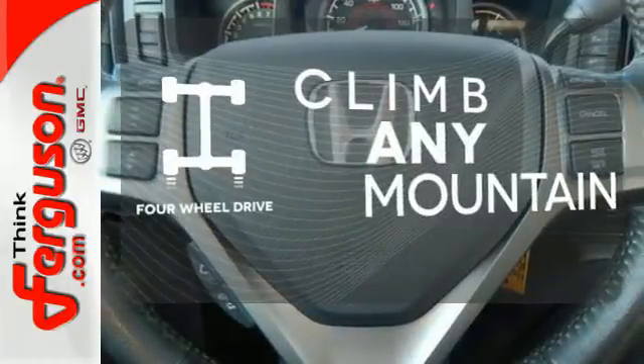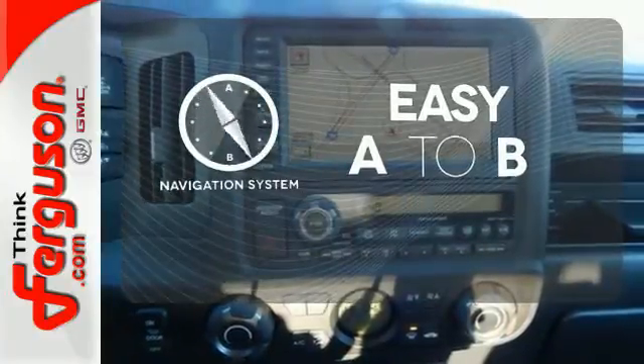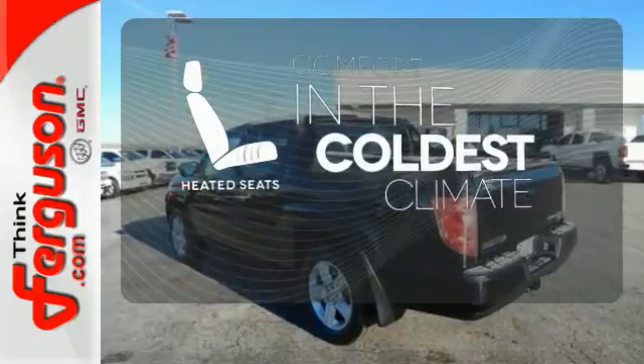With four-wheel drive you'll never get stuck again. Feel confident getting from point A to point B with the navigation system. The heated seats keep you comfortable no matter how cold it is.